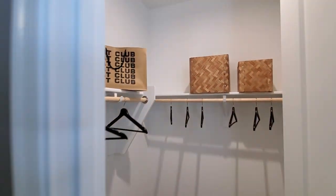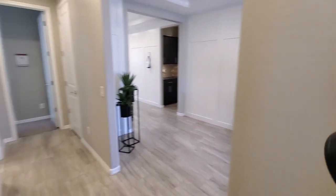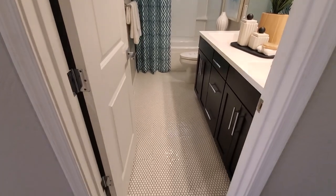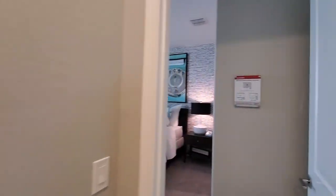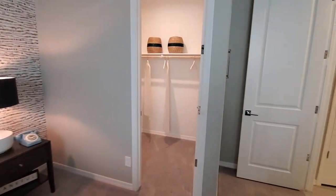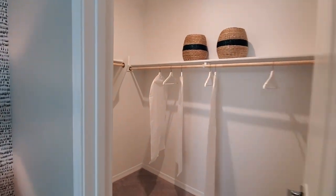Decent-sized little walk-in closet here, so kind of cool. There's a little office in the front with a bedroom and bathroom. Here's another bedroom with a closet — the closet was a little bit larger than the last one.